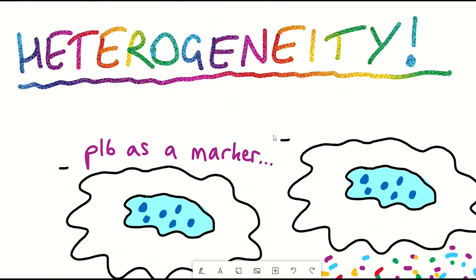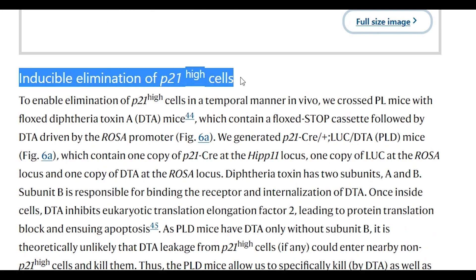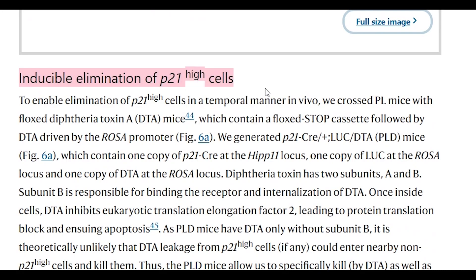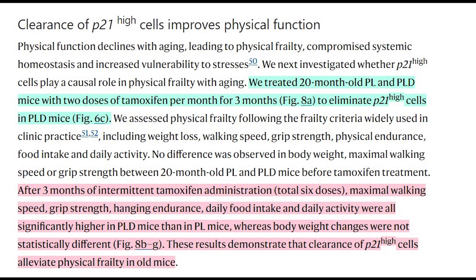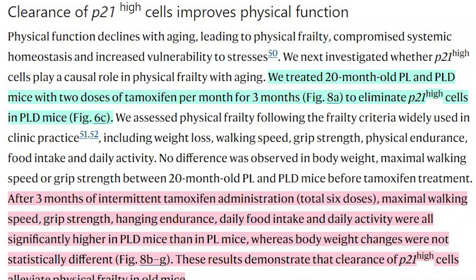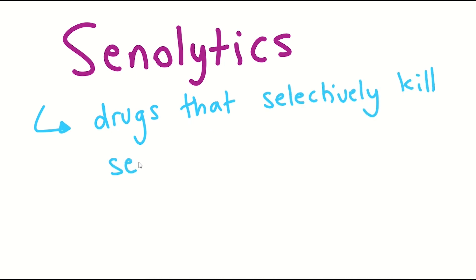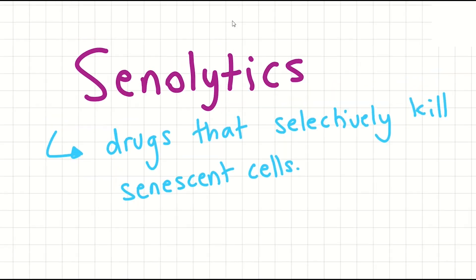Senescent cells are heterogeneous — there is no one type. Interestingly, a study came out this year where they identified senescent cells expressing a different marker, P21. Removing P21-positive cells intermittently improved physical function in 23-month-old mice, again supporting the idea that clearance of senescent cells that accumulate with age is beneficial. Selective removal of senescent cells is called senolytics. These experiments used a genetic approach, but there are also other ways to clear senescent cells, with more approaches identified this year.